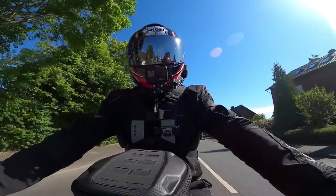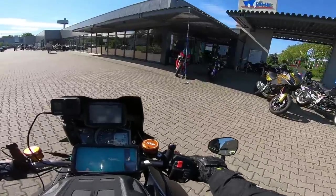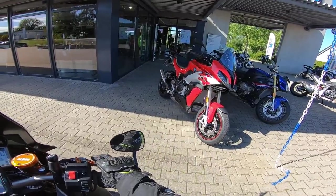Bang on time — well actually five minutes before, very military. Five minutes before parade — there she is. Look, that is what we are about to take out.